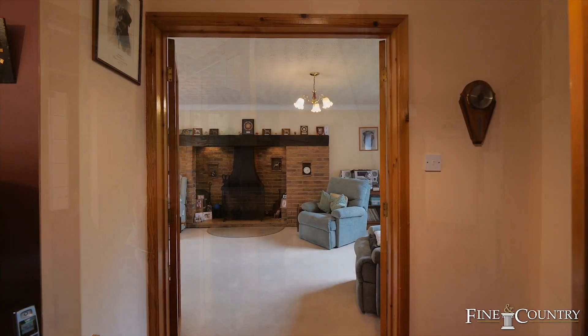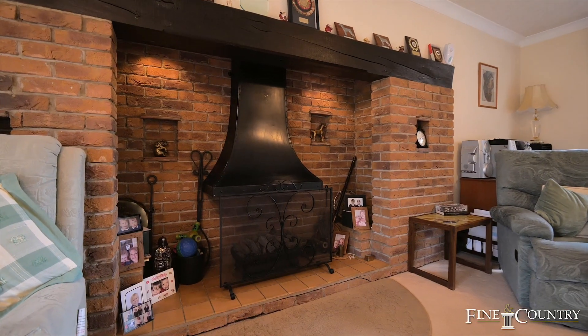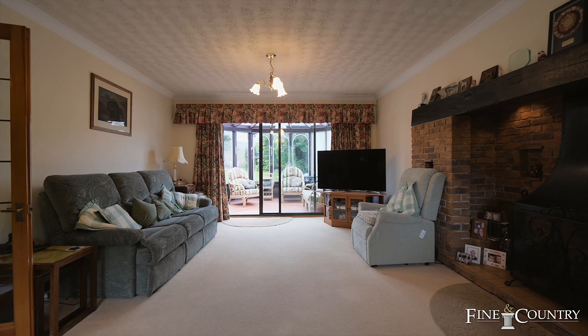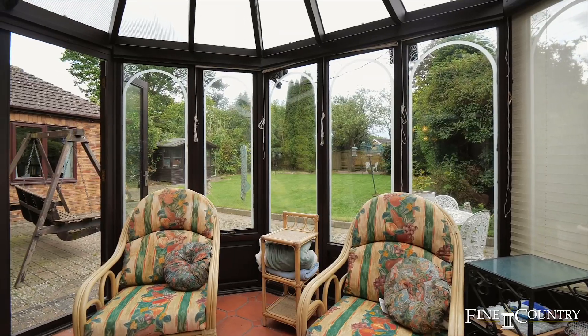Constructed in the early 1990s within this small enclave is number 3 Rochebury Way. There is a large sitting room with exposed brick fireplace that opens into the conservatory, enjoying views over the south facing gardens.